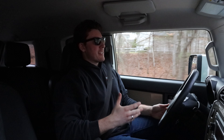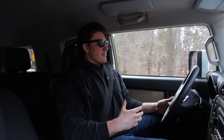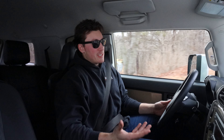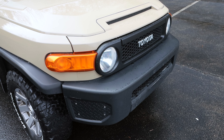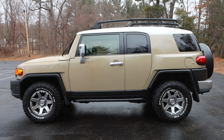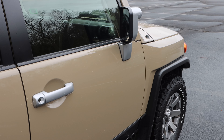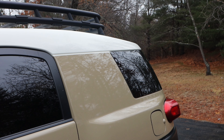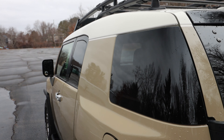The FJ Cruiser channels the 1960s era FJ40, but updates it into a more whimsical and cartoonish look. If Mini ever decided to make a macho truck off-roader, this might be what it looks like. Although the FJ Cruiser shares a platform with the Toyota 4Runner, it has its own unique appearance that speaks to the FJ Cruisers of yesteryear, with an upright square design, round headlights, white rooftop, spare tire mounted on the back, and those rear wrap-around windows.